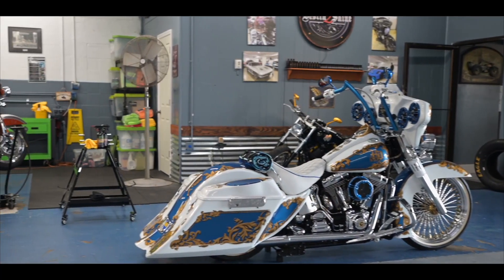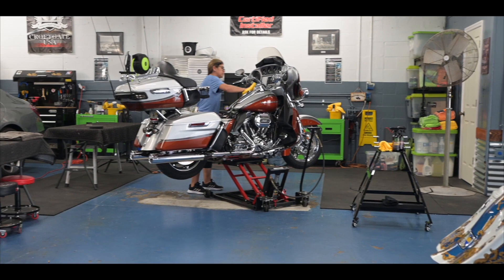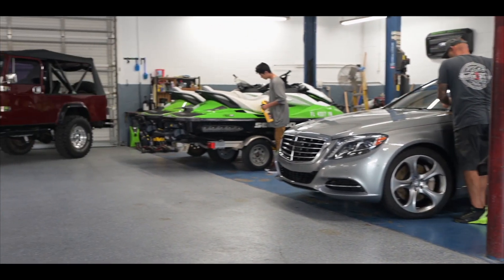If it has a motor or it has wheels, we pretty much have done it — everything from campers to boats to side-by-sides, cars, motorcycles, including airplanes. We can get you taken care of.